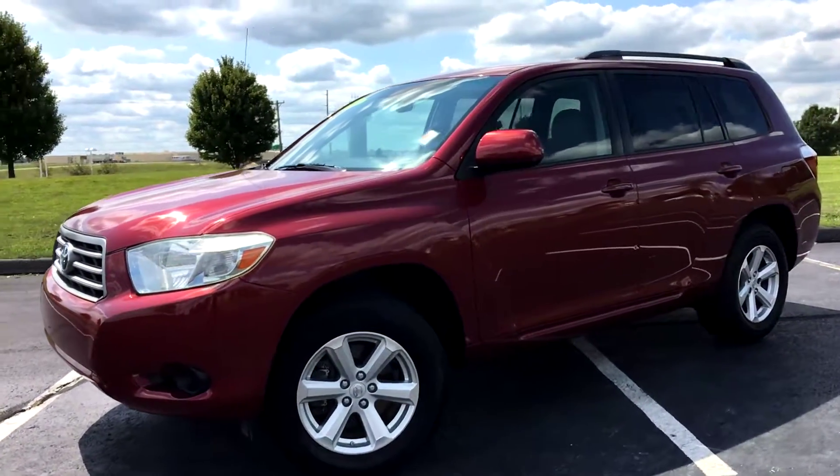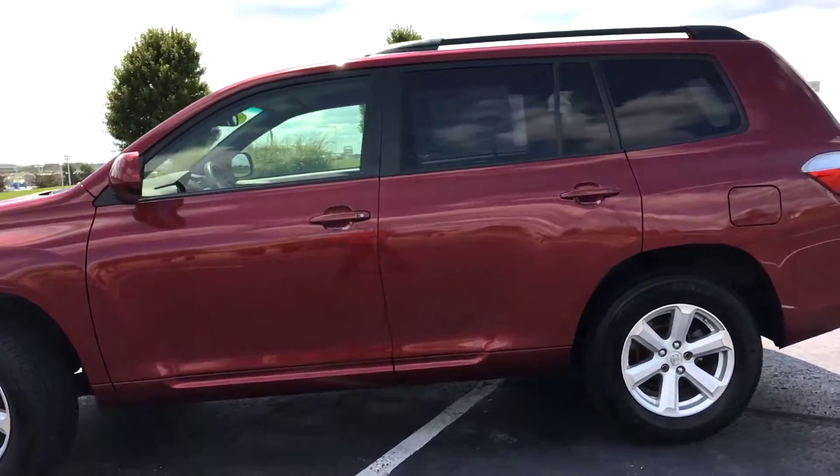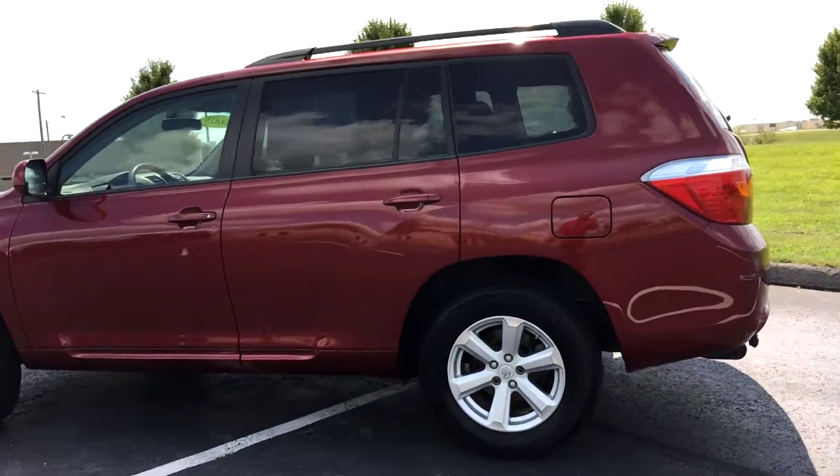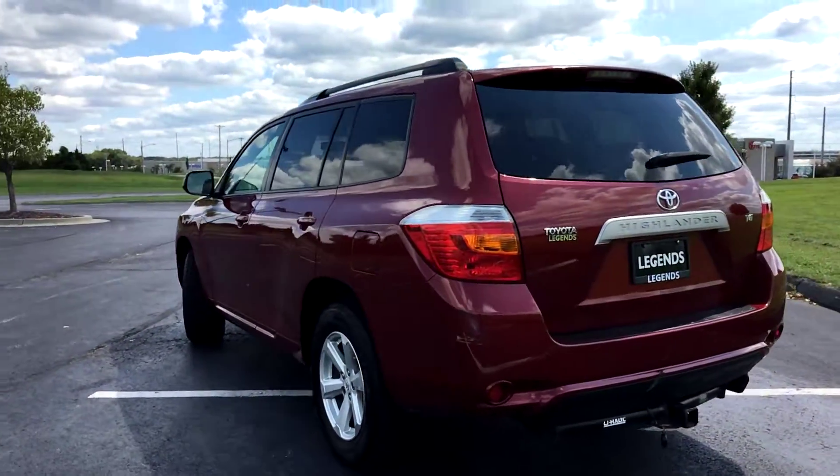Here's another unit to add to our pre-owned inventory at Legends Toyota of Kansas City. This is a 2008 Toyota Highlander — a 4x2 SUV with a V6 engine.